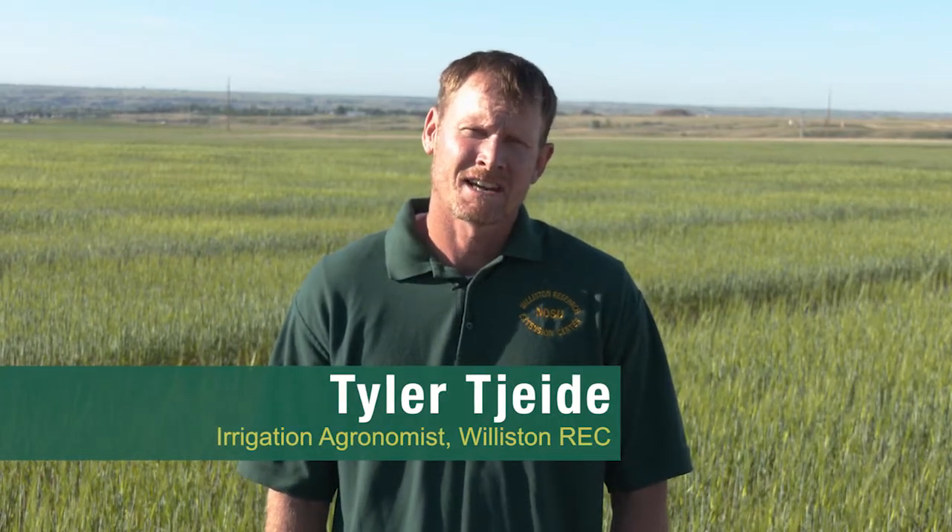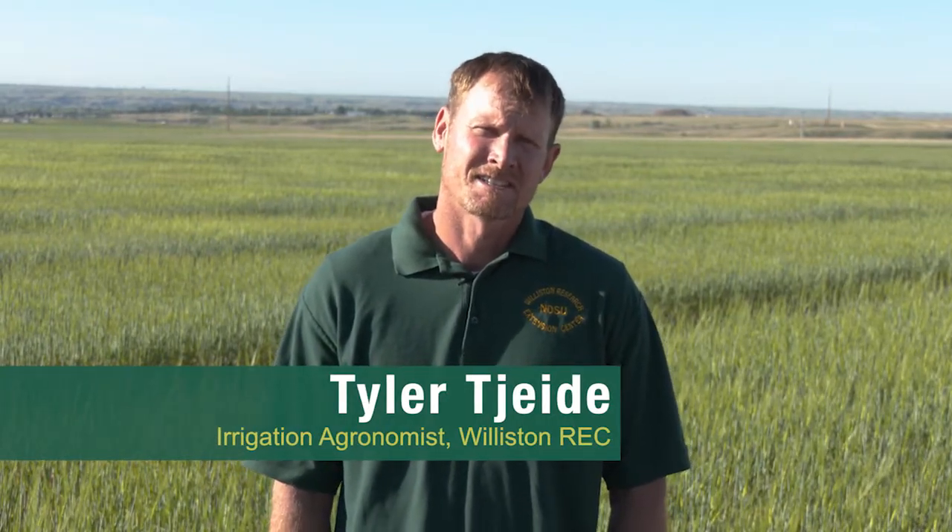Hi, my name is Tyler Chalde. I'm the Irrigation Agronomist at the Williston Research Extension Center, and we're changing things up a little bit this year — this is the new field day for 2020, in front of the camera. I'm here to give you an update of the Nesson Valley project. The Nesson Valley Research Site was first started in 2005, purchased in 2003. I've been there since 2008, so this will be my 13th summer at the station.